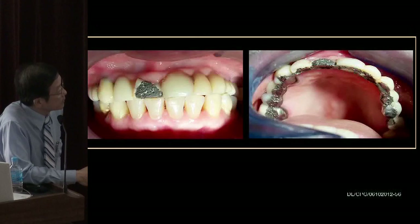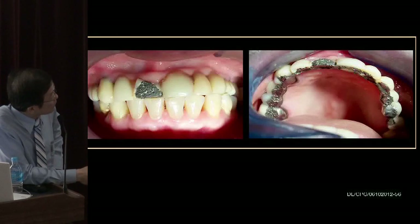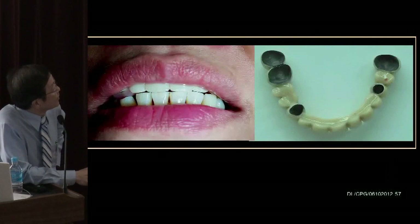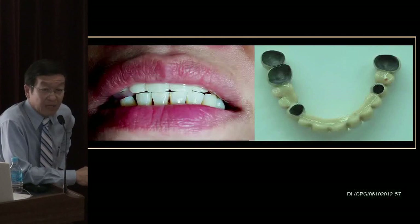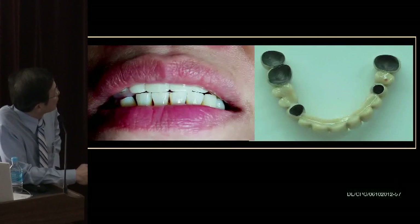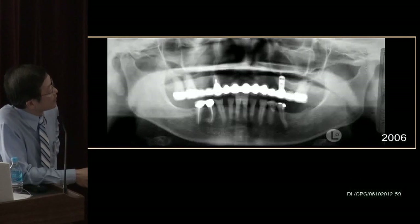The patient disappeared for a long time and then came back. She had been utilizing the bridge so well that everything had broken down — even the retention beads had been worn smooth. You could see overclosure and all related problems. She hadn't come back for so long because she said she was saving money so I could do a new one for her. So I felt a bit sorry and charged her a special fee. We increased her bite, put in a denture splint for a few months, and then made a new prosthesis — this time with porcelain.